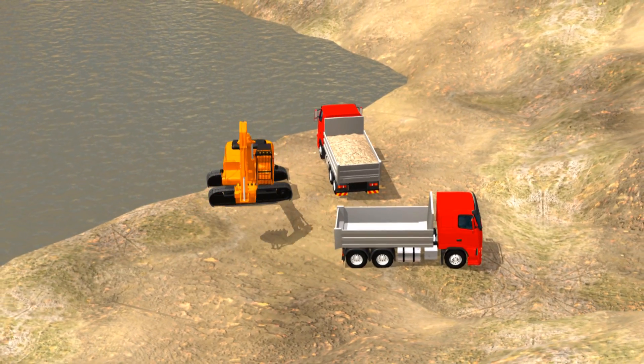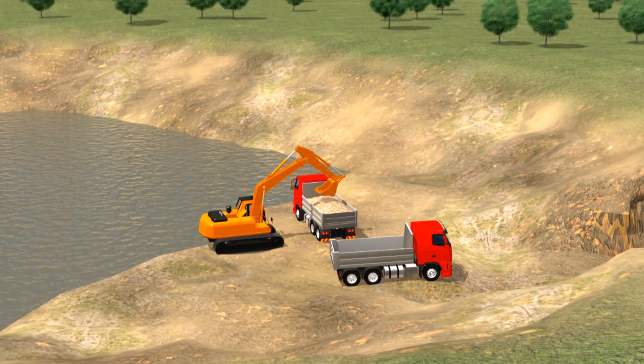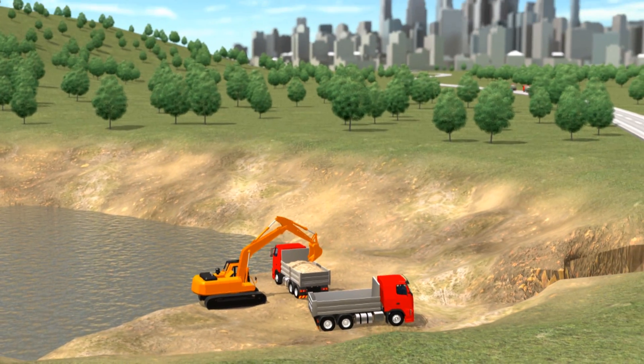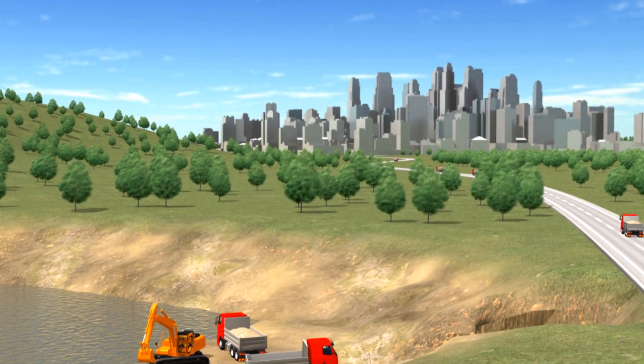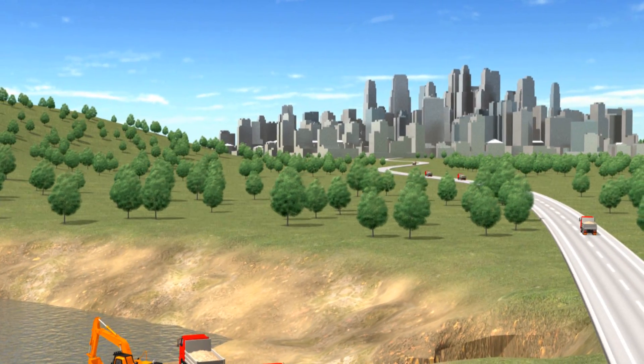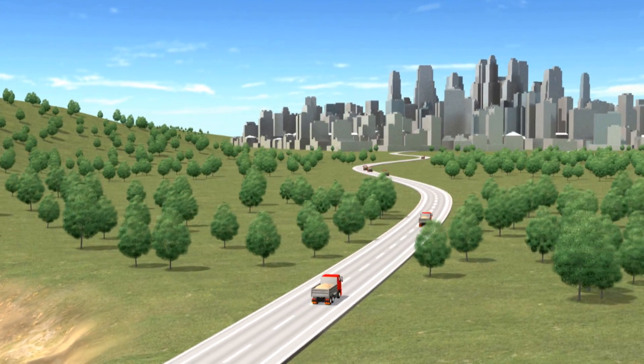In addition, most construction takes place in high-density urban areas, while most gravel pits and quarries are located far outside the cities. Trucks transport millions of tons of stone along German roads to construction sites in the cities.